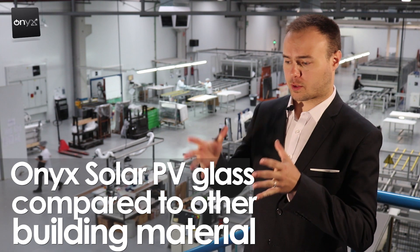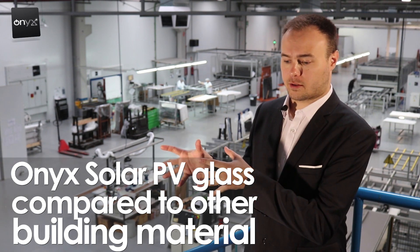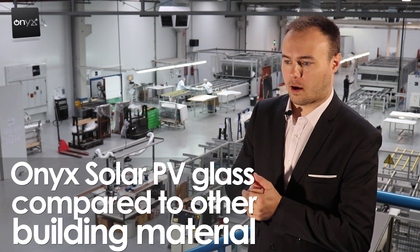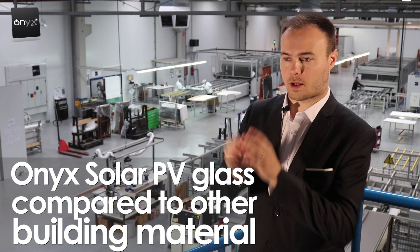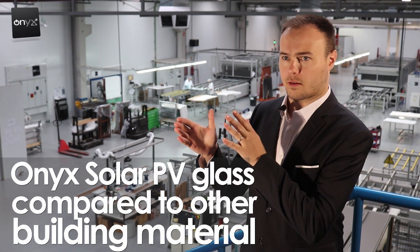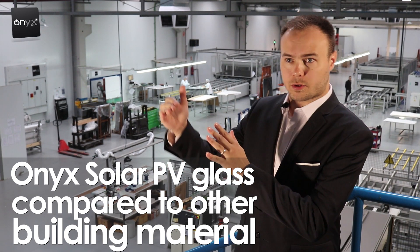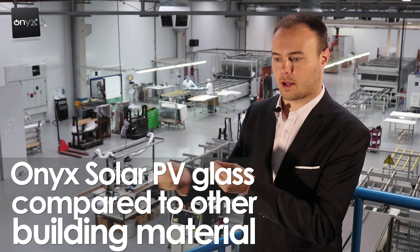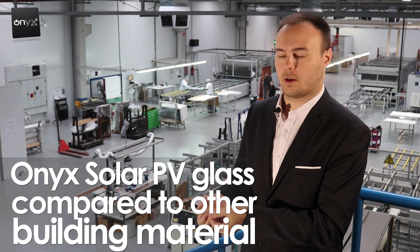If you look at the price comparison between buying Onyx solar glass versus regular glass for a building project — even the online chart you have showing the comparison — it's really easy to see that by purchasing Onyx glass, first you get the discount for green energy, and secondly it's creating energy every day.